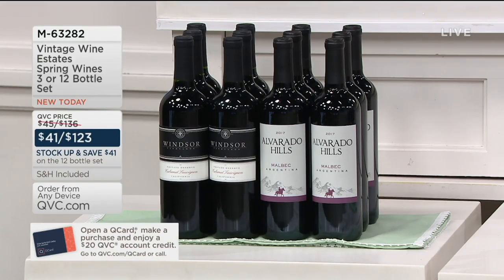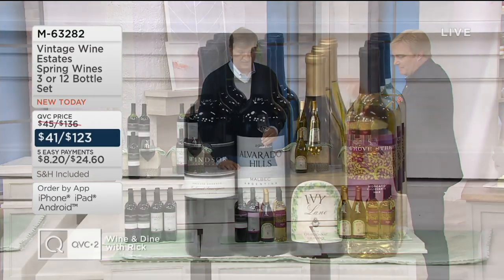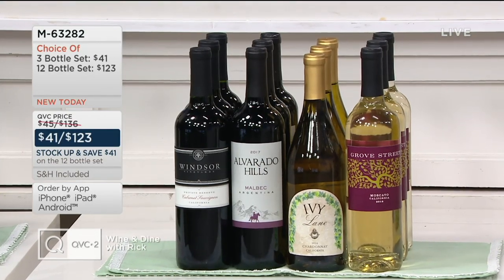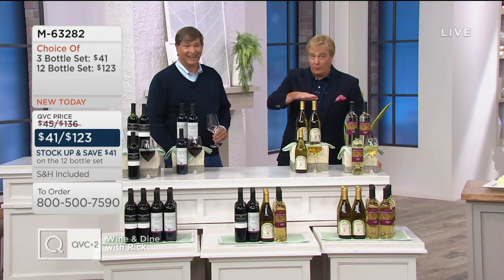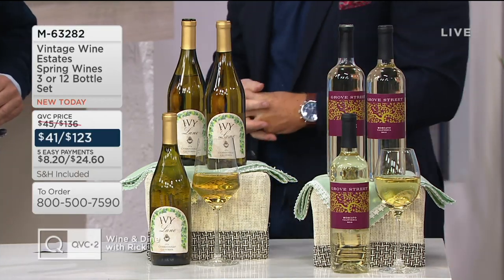Or my choice — I'm getting this tonight — all reds. Six Argentinian Malbecs and six 2013 California Cabernets. Private reserve. What most people are going to be doing tonight is getting the brand-new case — try them all. That is three of the Moscato, three of the Chard, three of the Argentinian Malbec, and three of the 2013 California Cabs. I want to welcome all the people of Comcast and Fios — millions and millions more customers. Join us.